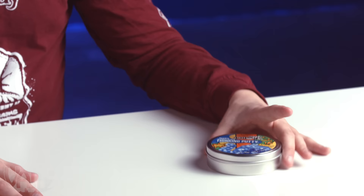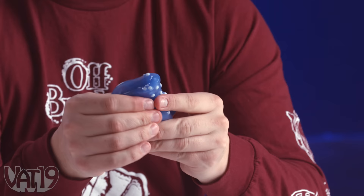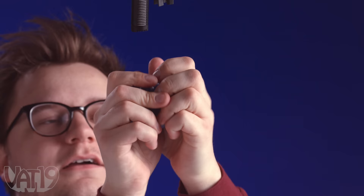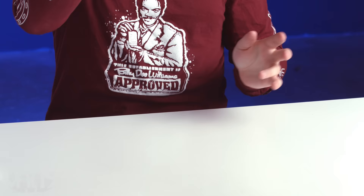I know this one. This is Crazy Aaron's Cracklin' Thinking Putty. It's got little styrofoam beads in it. The putty makes a nice snapping sound. It's on the tougher side, but it's really nice to just stretch. I'm going to go a solid seven. Let's test the bounce factor — that's a good putty.